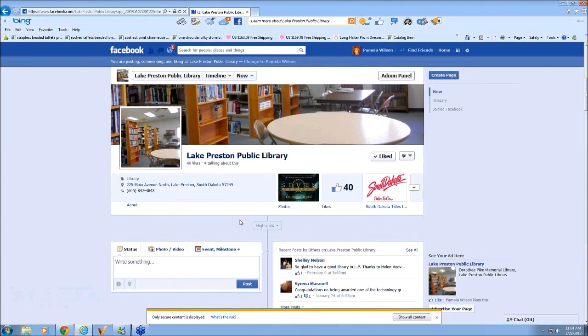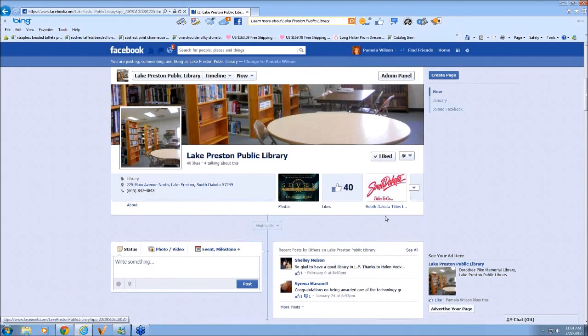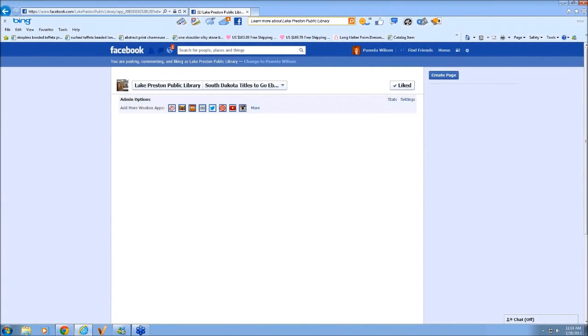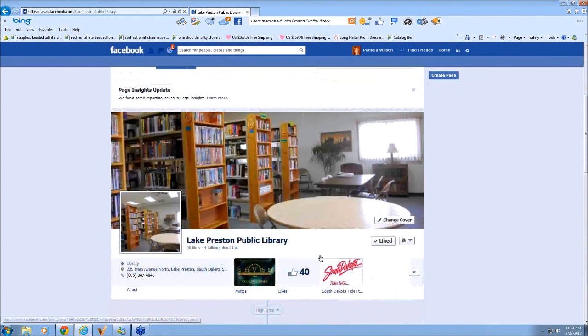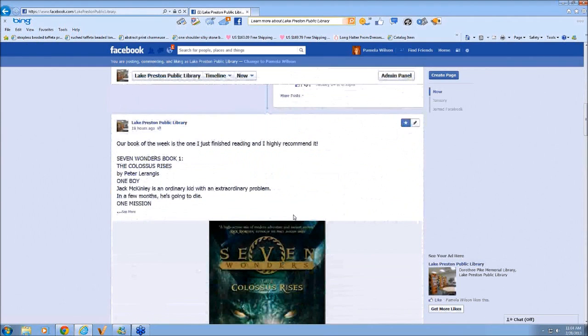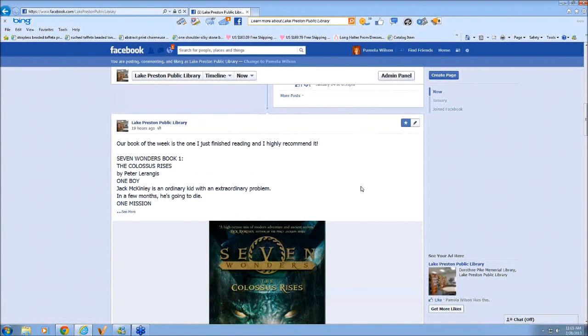That way they can just go to your Facebook page. Pam, I think there's a button at the bottom of your screen labeled Show All Content — if you click that, it would make that other screen work. And there's also something I did mention: you can highlight a post. I'll remove the highlight so you can see — if this is something you really want to draw attention to, you can highlight it and it will show up bigger on your page.